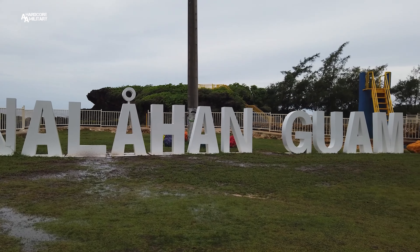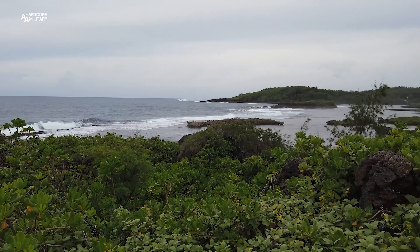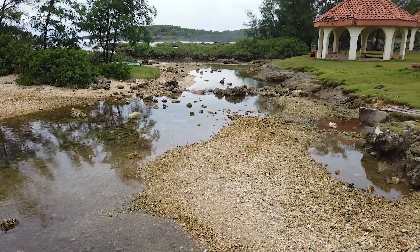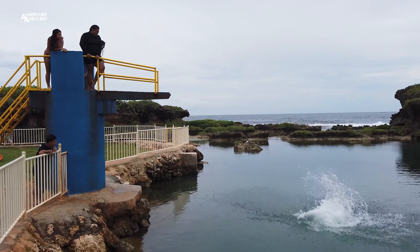Alright, so we're here at Inalahan Pools. It's a pretty long drive down here from Anderson — took us about 50 minutes to get down here. So definitely make sure you have everything you need before you head on down here. But in my opinion, the drive is definitely worth it because this is one of the most beautiful spots on the island.